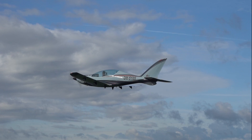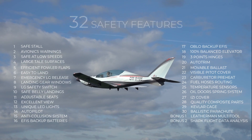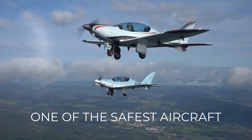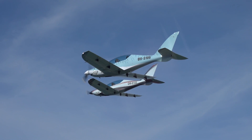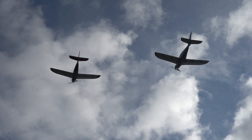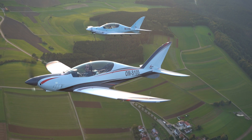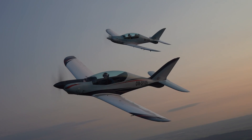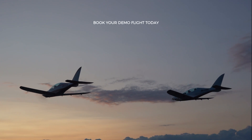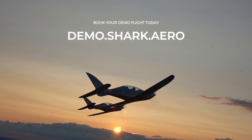All together, 32 safety features that you have seen in this series make the Shark airplane one of the safest aircraft in its category, and we are very proud of it. We are doing the maximum for our customers' safety. Feel free to contact us for more information about the aircraft, or book a demo flight to experience one of the safest planes in its category first-hand.